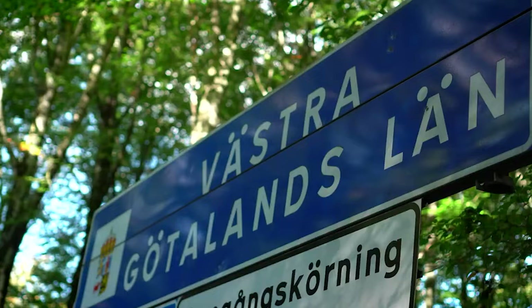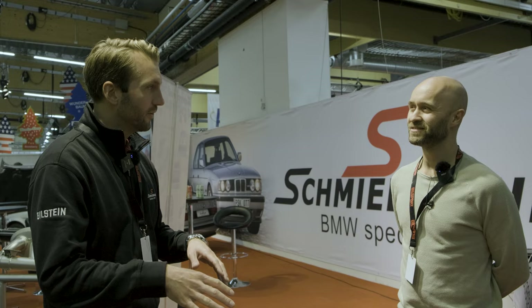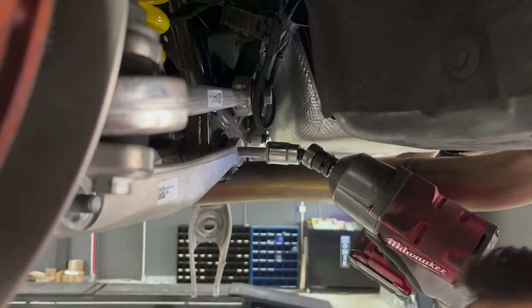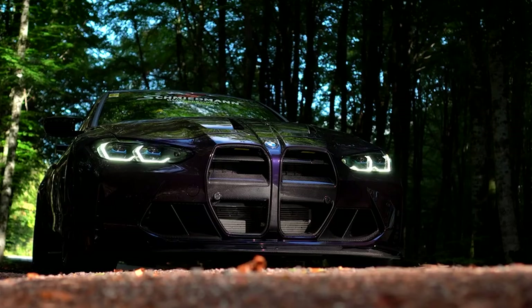Comparing it to the new CSL M4: they're running KW V4 suspension and CSL sway bars. The power should exceed the CSL easily, but power alone isn't enough — track testing is essential to see how it performs. The goal right now is simply to put down a good lap time at the Nürburgring.